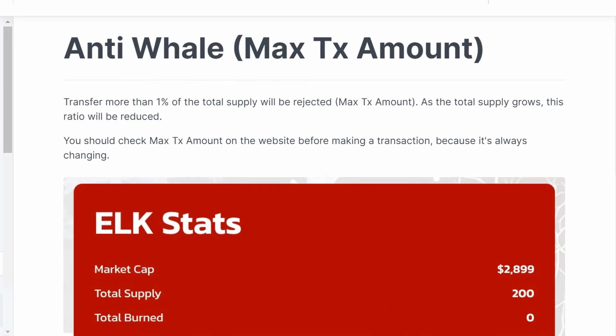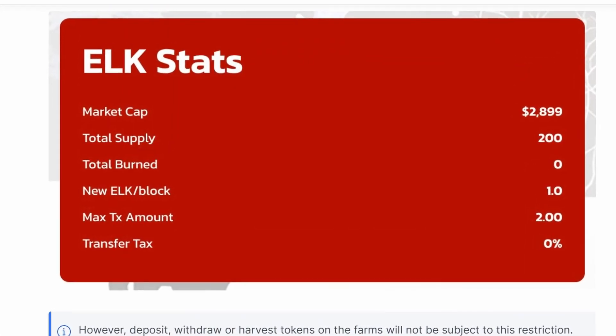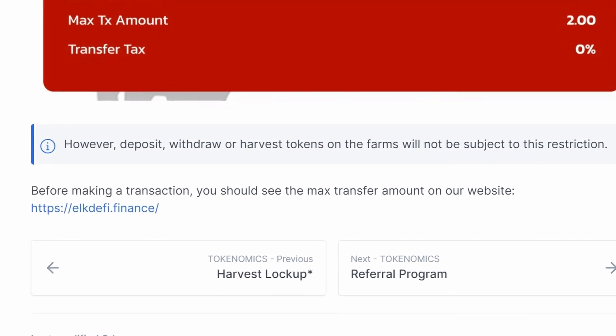In order to avoid violating the principles of DeFi, an anti-whale mechanism is implemented. Transactions more than 1% of total supply will be rejected. As the total supply grows, this ratio will be reduced.